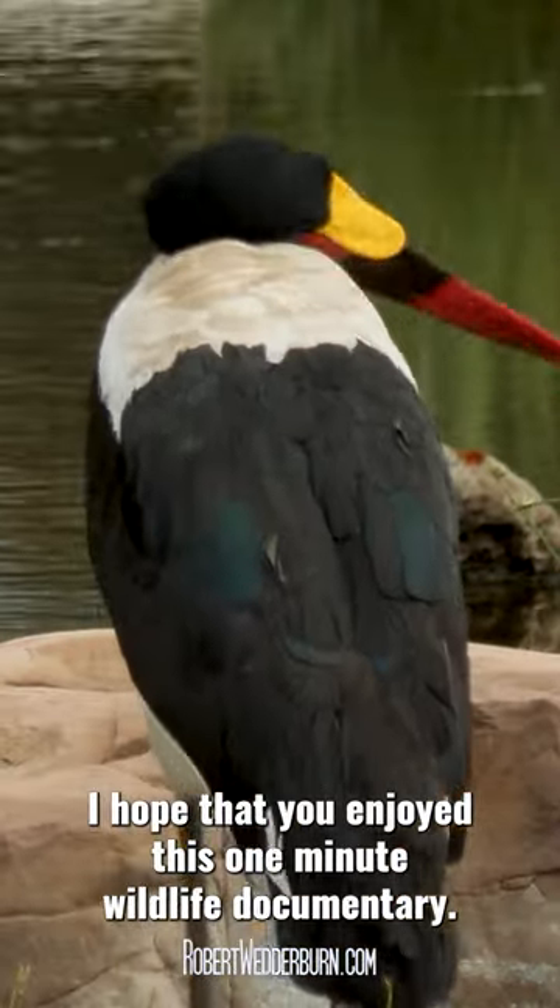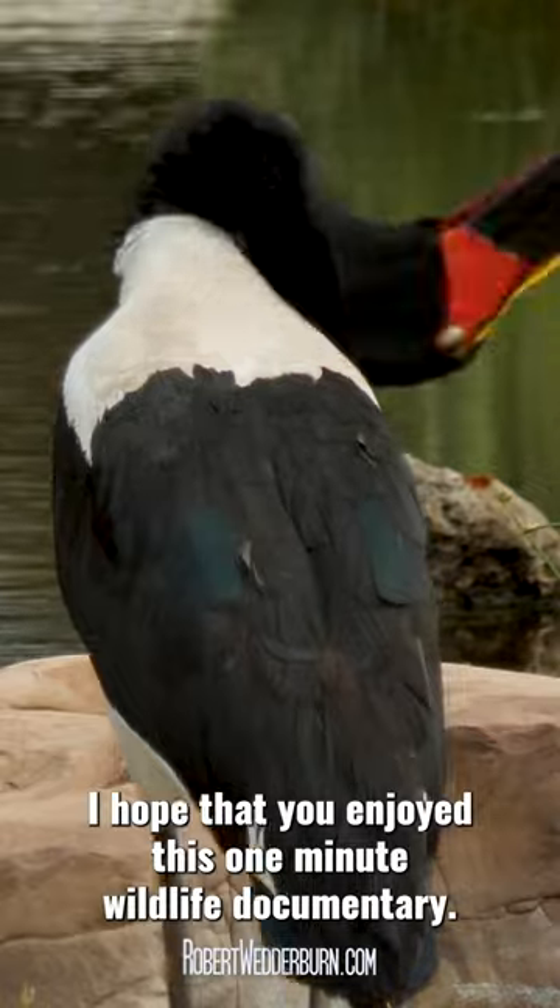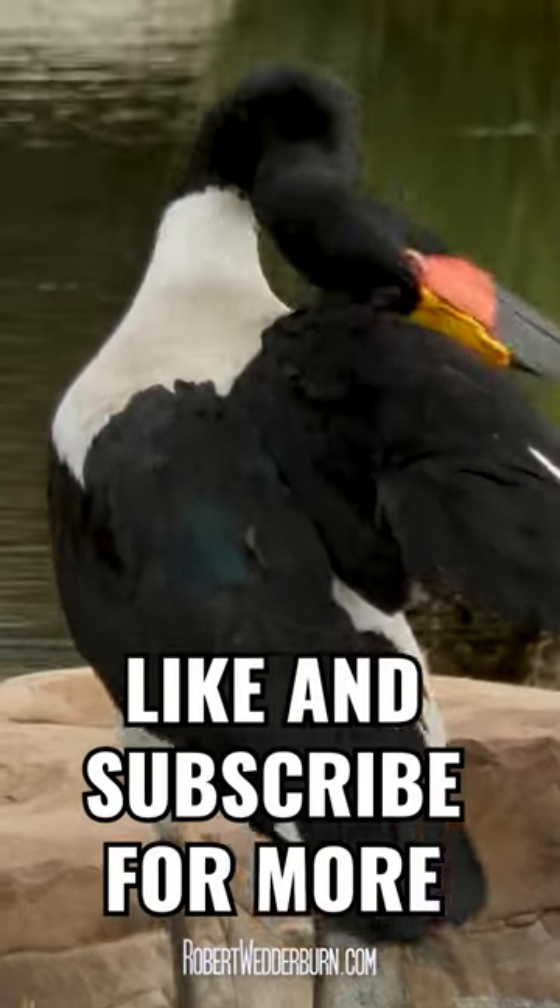I hope that you enjoyed this one minute wildlife documentary. Like and subscribe for more.